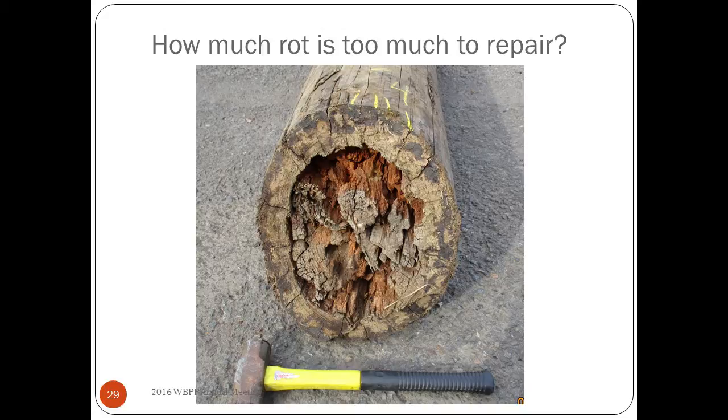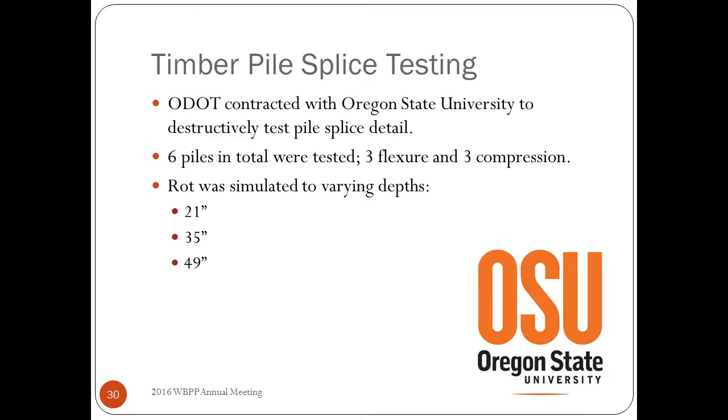So this was our plan — the question was how much rot is too much rot. I need to make sure everything is on the up and up. You can think your way through this and say the repair should work well, but you have steel, concrete, and timber all in the same cross section — how are they interacting? So we decided to break some. We contracted with Oregon State University to destructively test six piles: three in lateral loading and three in compression, simulating different depths of rot.